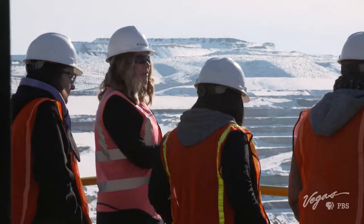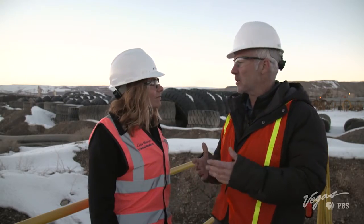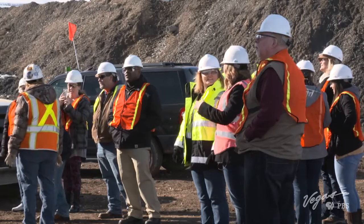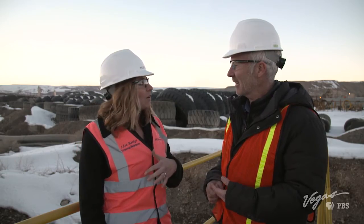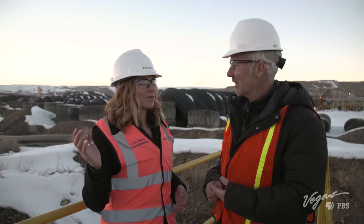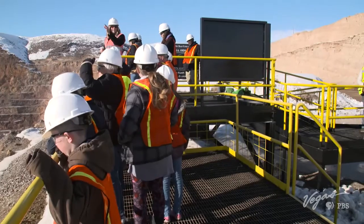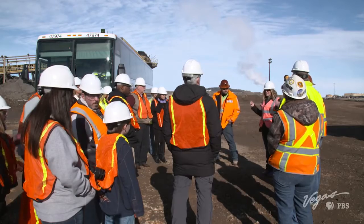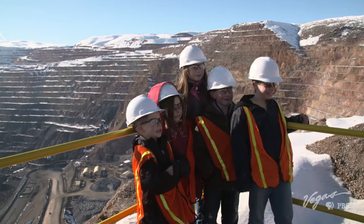Lisa Becker works as the mine's external relations specialist, and she's the one showing me the gold. What I think is great about this place is that you actually have tours once a month. We do. We provide public tours — they're free, which is a great perk, and we do those on a monthly basis. Once a month we'll bring folks out from Elko to the mine site, tour them around, show them everything, and then take them back to town. Newmont conducts approximately 75 public and private tours a year, an opportunity to showcase sustainable modern mining techniques and to invite the community to interact with the corporation.